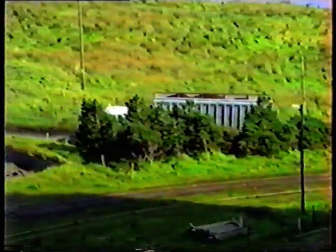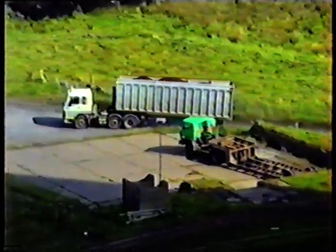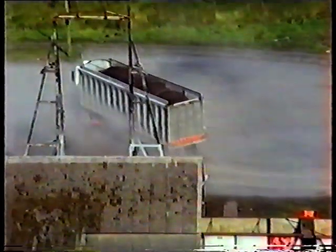We are also supplied by truck with fuel from a bog development in Bangor Eris. These trucks carry 20 to 25 tonnes of fuel. The round trip takes one hour.